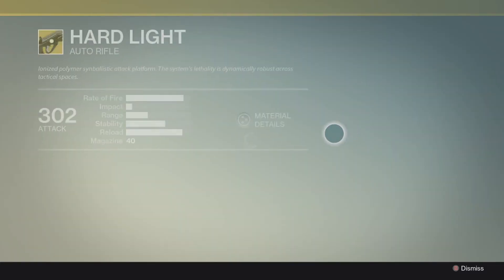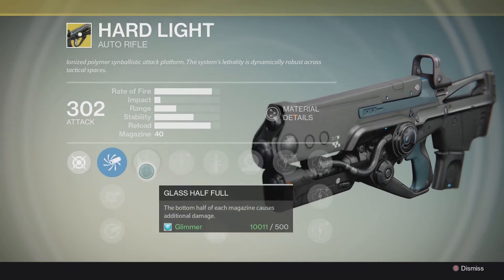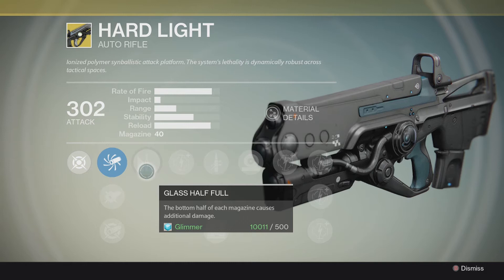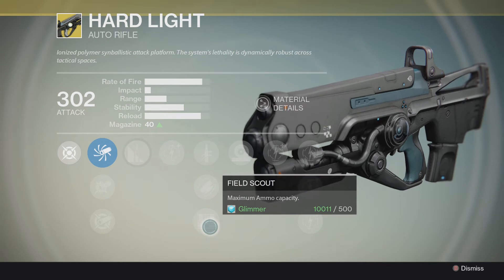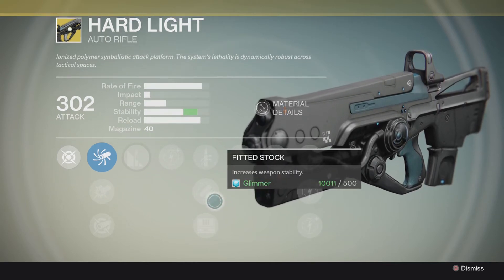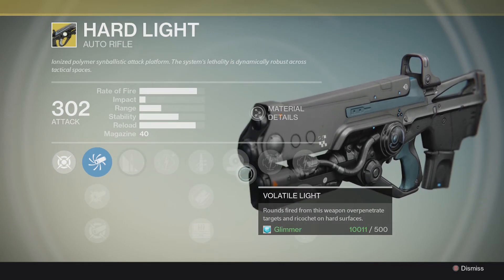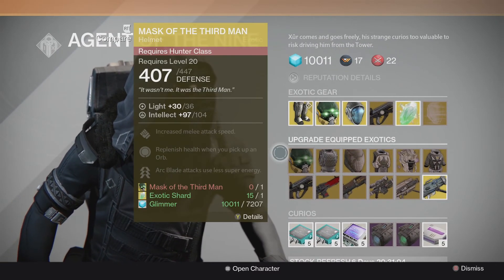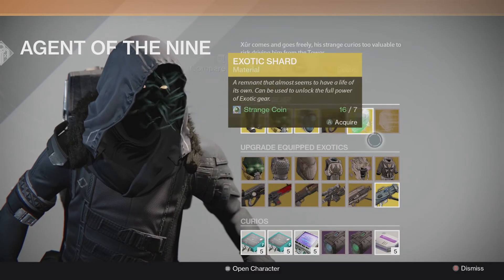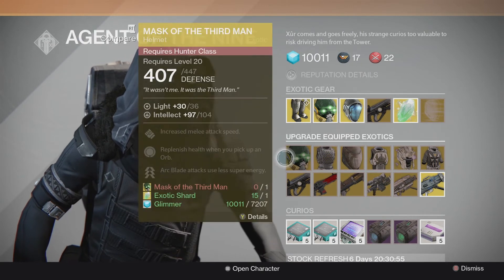We've got the Hard Light Auto Rifle. This Auto Rifle is decent — it's not great. We've got the Glass Half Full perk — the bottom half of the magazine causes additional damage. We've got Quick Draw, Fitted Stock, and Field Scout, which definitely want to max out that stability if this is something you decide to pick up. And Volatile Light — rounds fire from this weapon over-penetrate targets and ricochet on hard surfaces. That is a cool perk to have, although this gun itself isn't really the best choice. If you're a collector, go for it. If not, you might not have a good time with the gun. But pick it up, just try it out — why not?